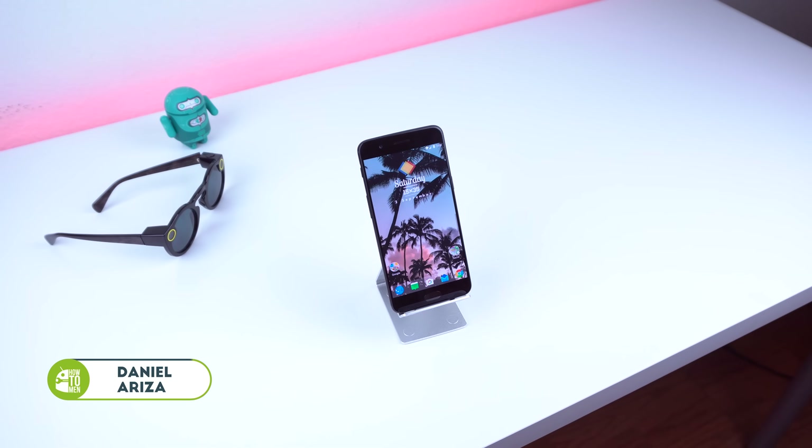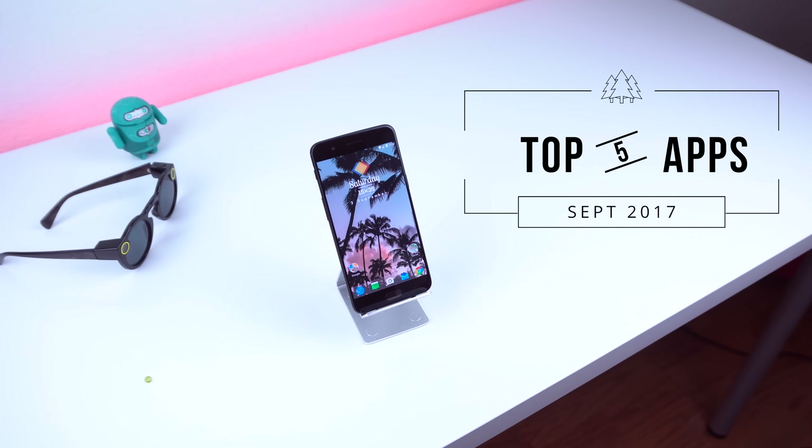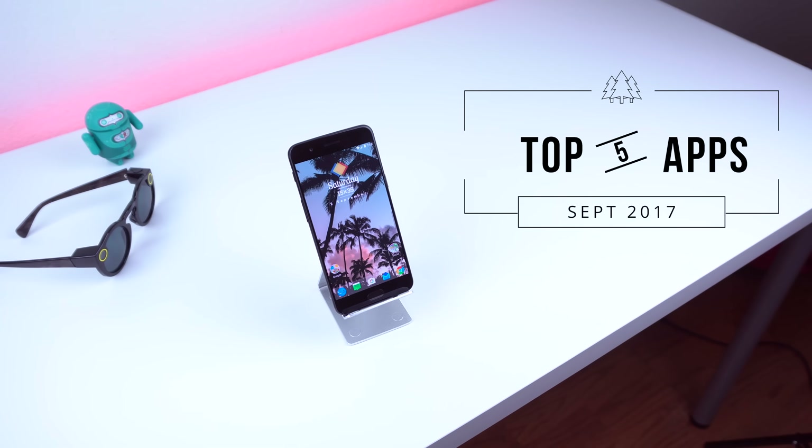Hey, what is up guys, it's Daniel from Howtoomin here today and we're going to be going over the top 5 apps to customize your Android for September 2017. So let's get right into it.